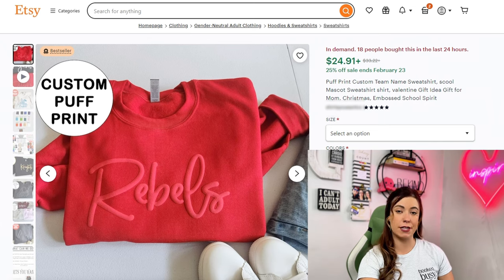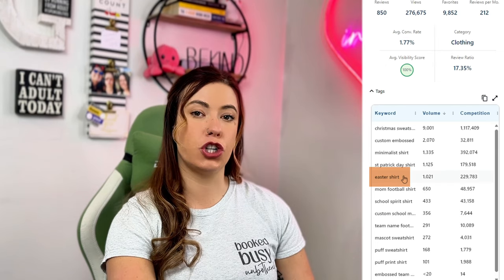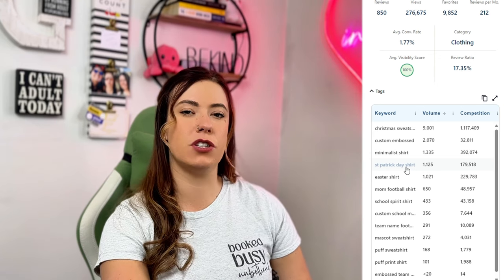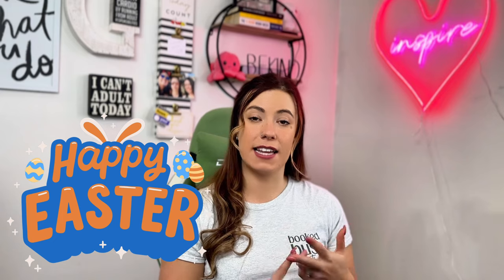It is a custom puff print crew neck sweatshirt. Something super smart that I'm seeing this seller do — without this search I would have personally never thought about it — is they added Easter shirt and St. Patrick's Day shirt into their keywords for a listing that has really nothing to do with either of those holidays. But they also added a photo — actually the second photo in their list — that says Happy Easter. This listing is for a customized puff print crew neck sweatshirt where you can put a logo, a name, or even grandma. But this seller was super smart gearing up for the Easter season by adding Happy Easter in the tags and in their photos.